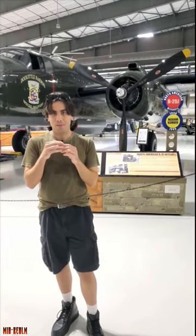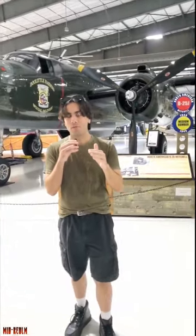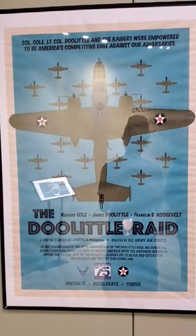Hi, everyone. Today, I'm at the Lone Star Flight Museum, and behind me is a B-25 Mitchell. These were made famous during World War II due to something called the Doolittle Raid.